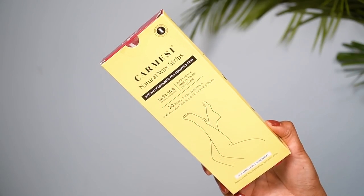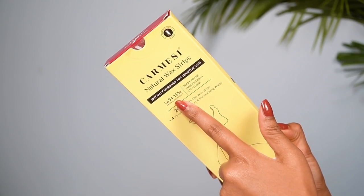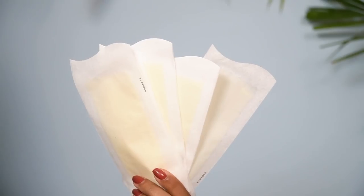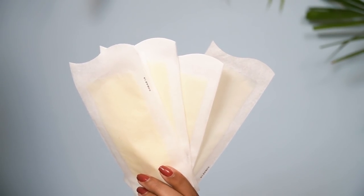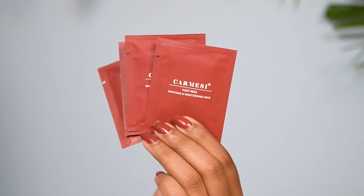The next Amazon find is these natural wax strips by the brand Karmesi. This was my first time using an Indian brand wax strip and I fell in love with the quality — it's just top notch. This is made with 94.16% natural ingredients. You get 20 wax strips and 4 post-wax wipes inside. It's specially designed for sensitive skin. I recently worked with Karmesi and loved the quality so much that I already ordered a backup. It's also affordable and you can see a discount on Amazon.